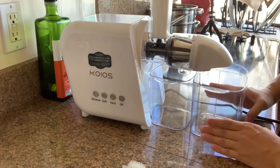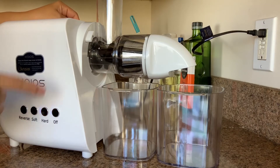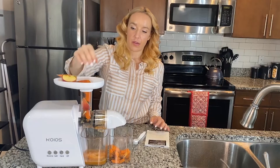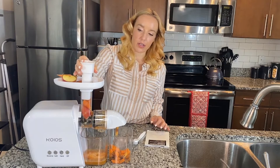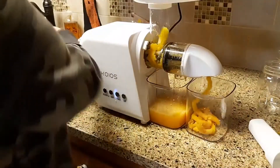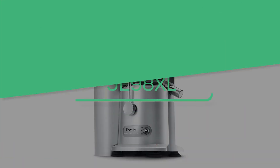The Koyos slow juicer features a chamber of assembly for compressing the ingredients, consisting of an auger, juice strainer, spinning brush, and a DC motor assembly, which generates minimal noise. The two compartments are detachable, making it easy to disassemble and reassemble the machine. One downside is that it requires a decent amount of prep time due to its small chute opening, but it is a slow juice extractor that gets the job done.